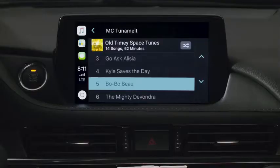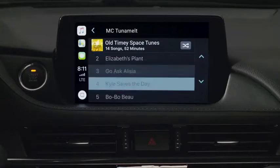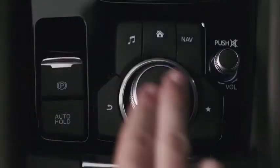Or you can browse your music using the Commander knob. Start scrolling through your music on screen, stop at the song you want and push down on the Commander knob.